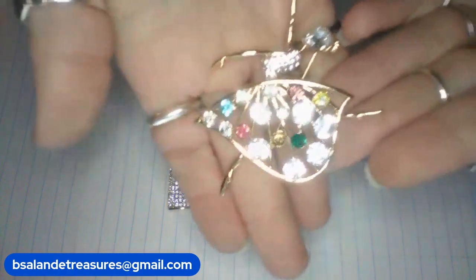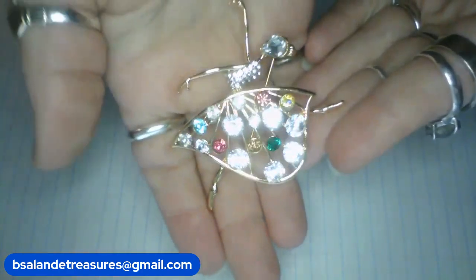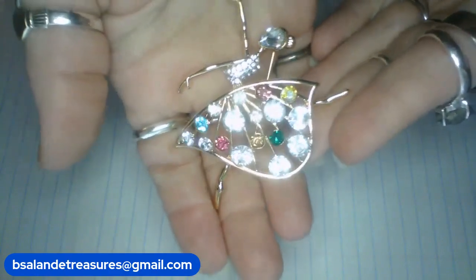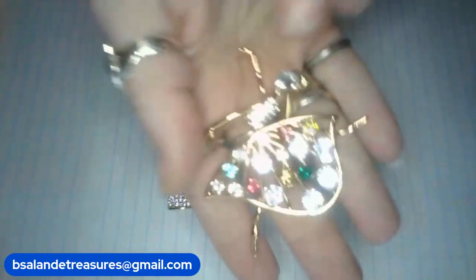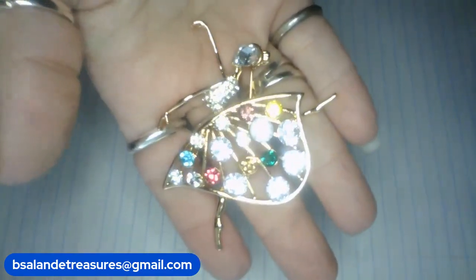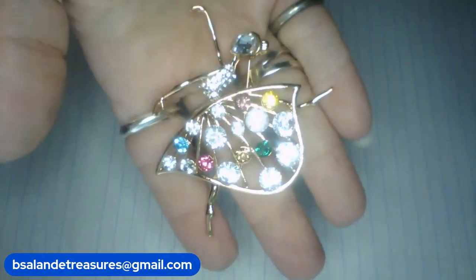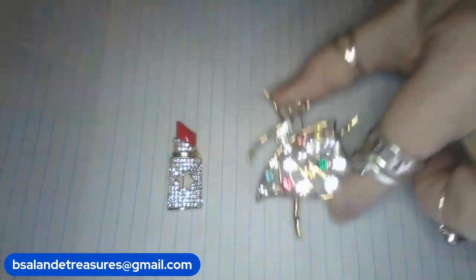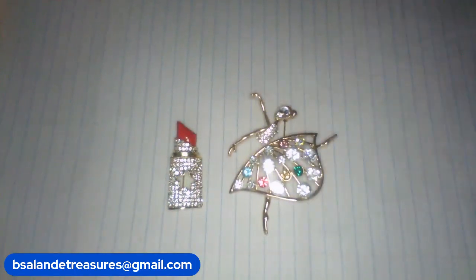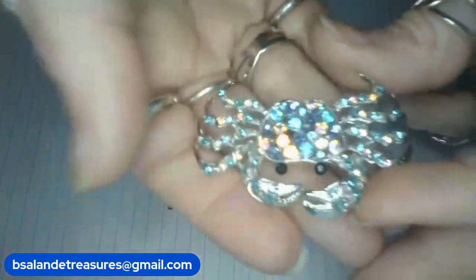Next up I have this beautiful dancer brooch — very blingy as well, multi-color and clear rhinestones, gold tone finish. Measures approximately two and a half inches. This is item H — $10 buy it now.